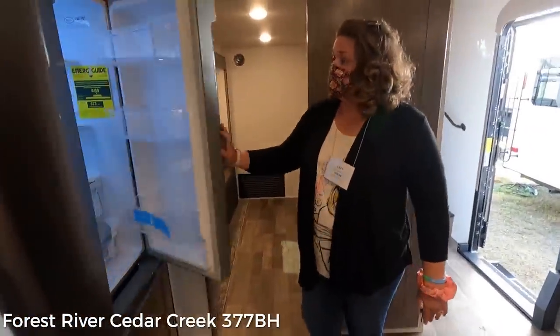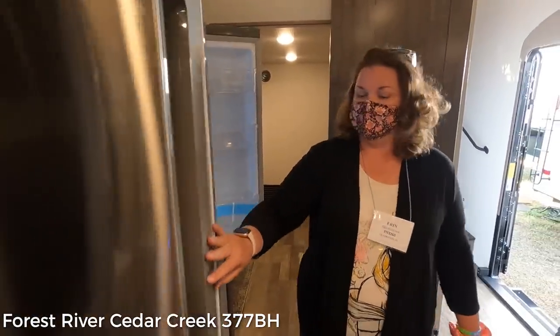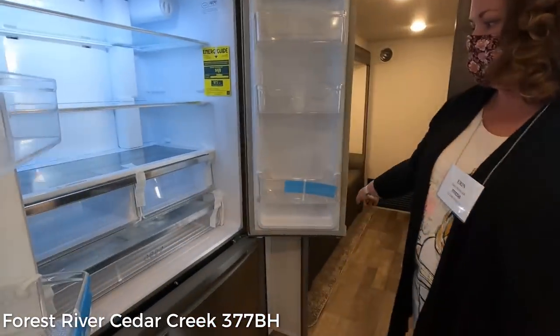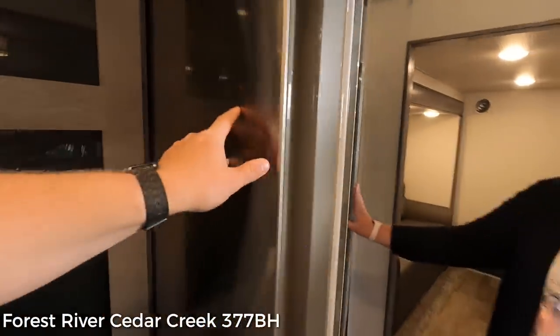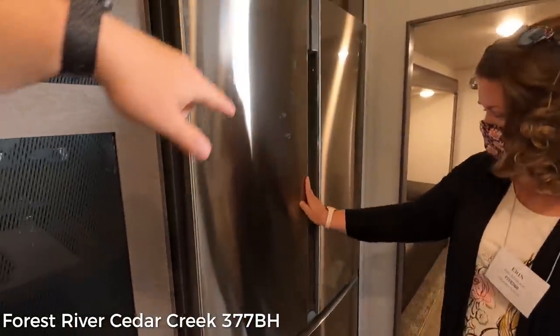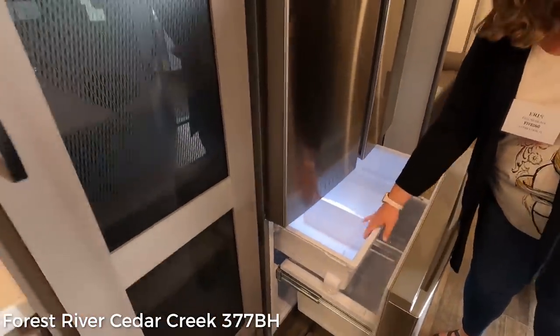Oh, this is residential - massive residential fridge. That's very big. It must have an ice maker - I saw a filter up in the top. Ice maker right there. There's a little flippy cabinet up here.